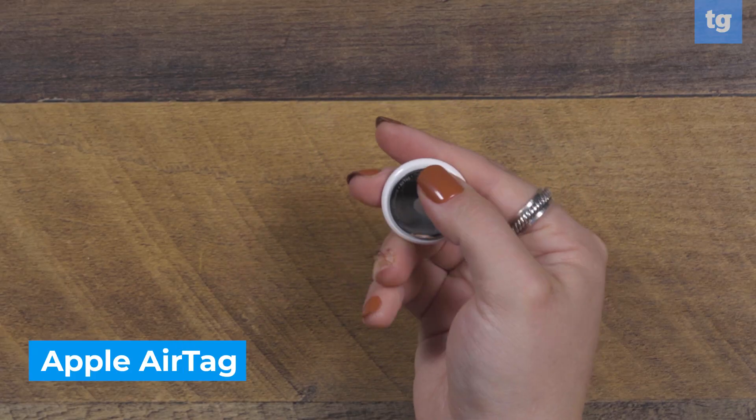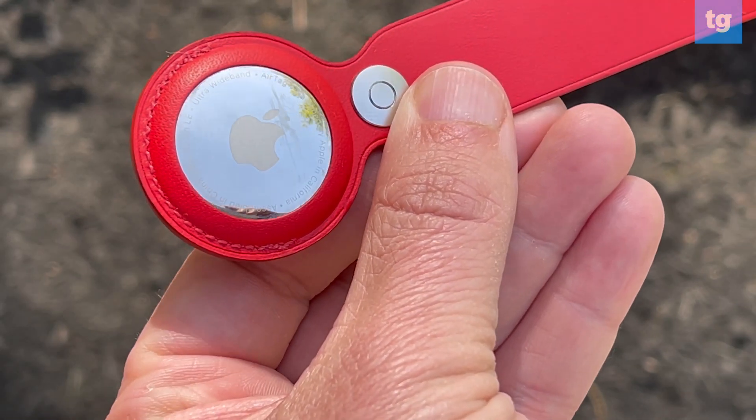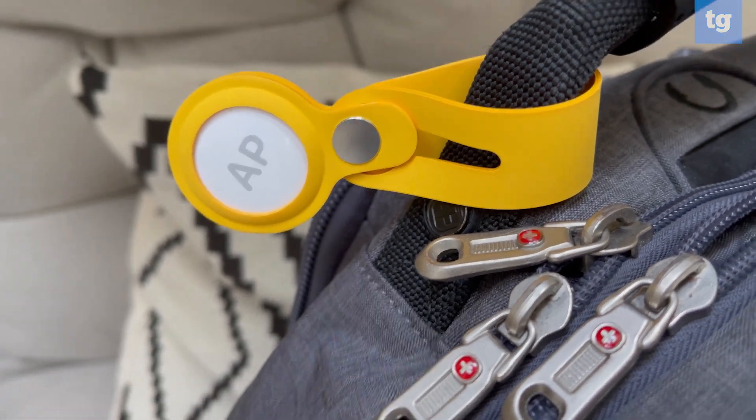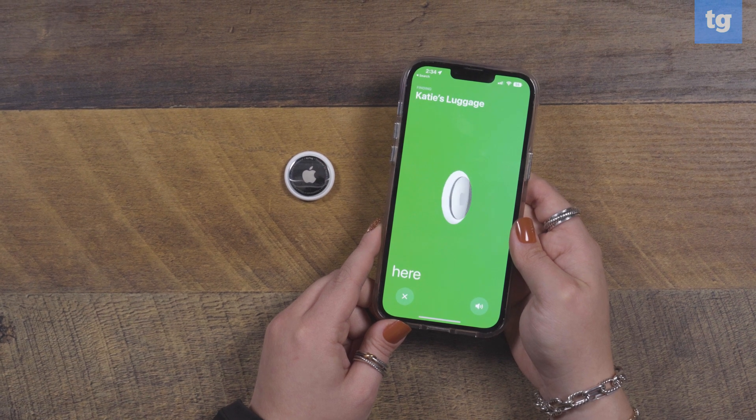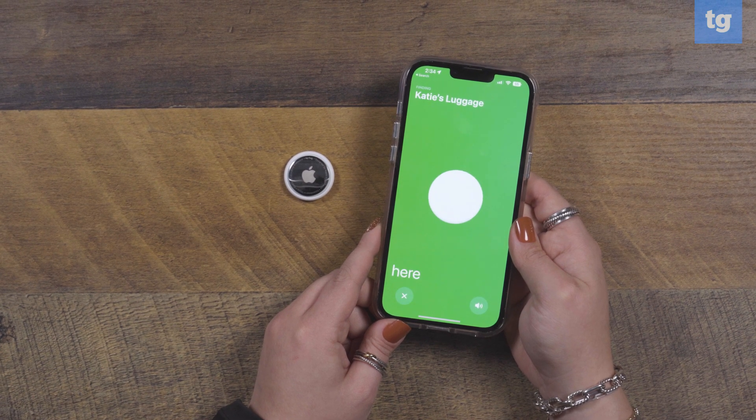The Apple AirTag is pretty much the best key finder you can get someone who has an iPhone. An AirTag makes it a breeze to keep tabs on where all your items are, as well as locate them when they're lost. You can use an AirTag to track down a misplaced item with audio and visual cues that lead you right to the AirTag's location, whether it's inside a backpack or a wallet.